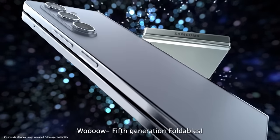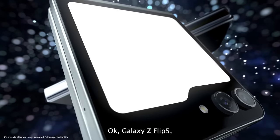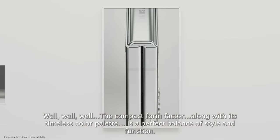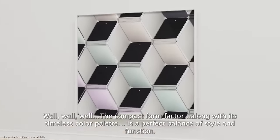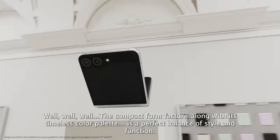Fifth-generation foldables! Galaxy Z Flip 5, you first. The compact form factor, along with its timeless color palette, is a perfect balance of style and function.